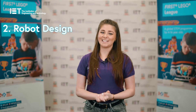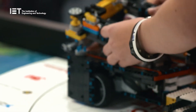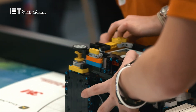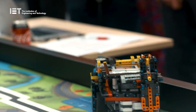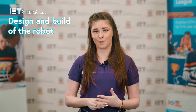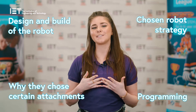Robot design is the opportunity for teams to show and explain the design of their robot. Teams will have many different versions or iterations of their robot as they work through completing the robot game missions, and this is the opportunity for teams to communicate that to a panel of judges. They'll explain the design and build of their robot, why they selected certain attachments, the strategy they chose for the robot game, and of course their programming.